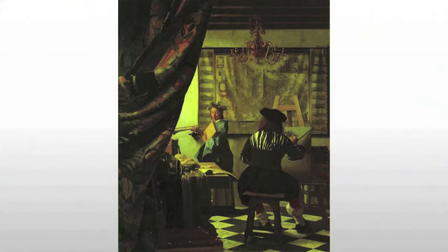Here again the viewer becomes a voyeur, coming across the scene almost as if this piece of tapestry on the wall has been pulled back for us to view what's going on.